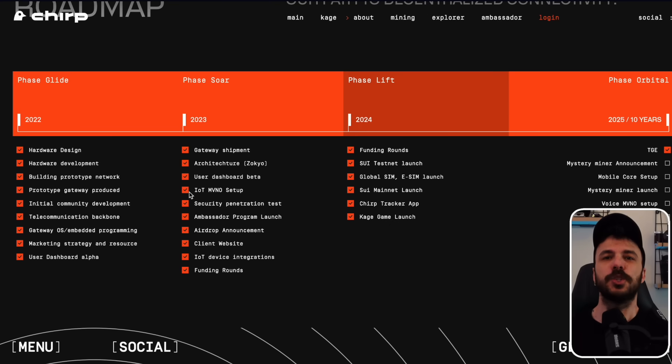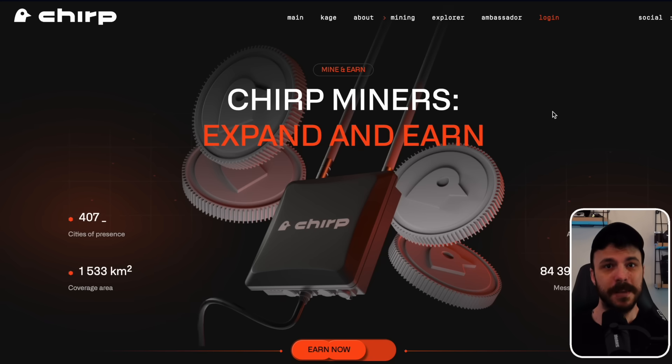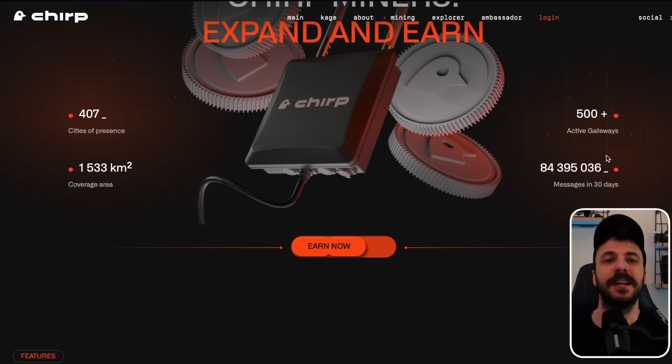Recently, the Chirp Blackbird miner has quickly become one of the most profitable devices in the world of DePIN — Decentralized Physical Infrastructure Networks. DePIN mining allows individuals to earn cryptocurrency by contributing to real-world infrastructure, such as IoT connectivity networks. Among the many projects in the space, Chirp stands out for its stability, earning potential, and unique approach to miner distribution.